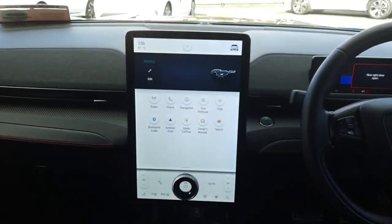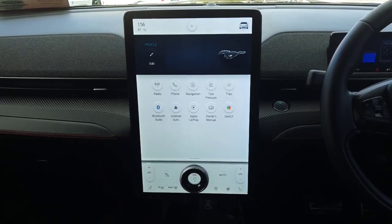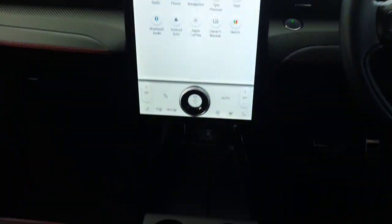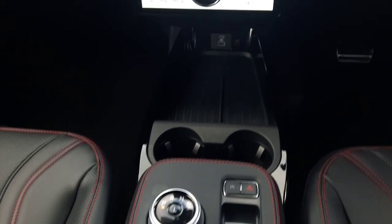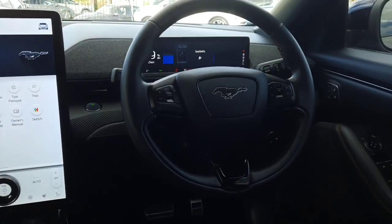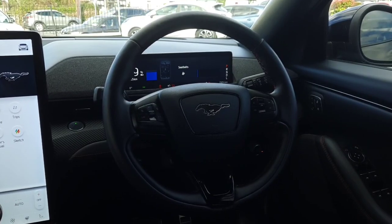Up front we have our touchscreen in the middle. Our sat-nav comes in through here. We also have Apple CarPlay, Android Auto, reverse camera, and all our settings in here as well. Down below we have a wireless charge pad with USB connections and our dial selector. Across here we have a leather multi-function steering wheel with adaptive cruise control, radio controls, and phone controls.